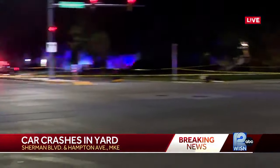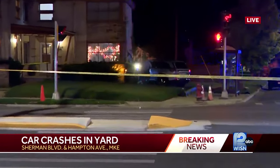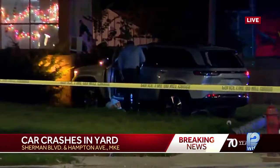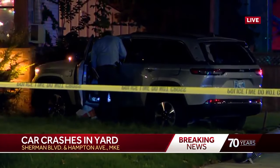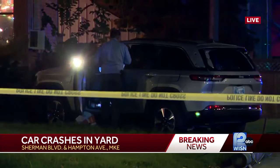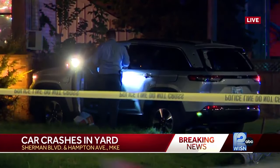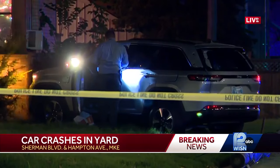If you go back over to the car, you can see those officers flashing their lights on it, investigating. Their attention is focused on this car. Two bullet holes at the minimum are what we're spotting right now. Milwaukee police or Milwaukee Fire tells us at this hour they did transport one person to the hospital, but beyond that, details remain limited.